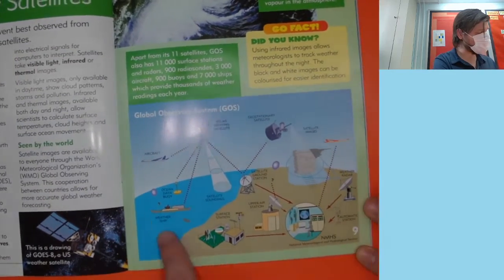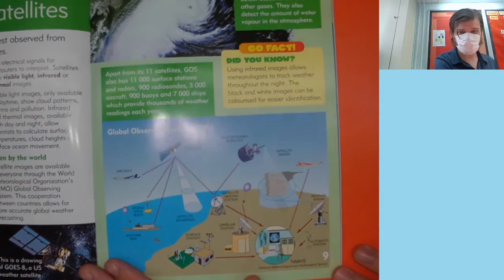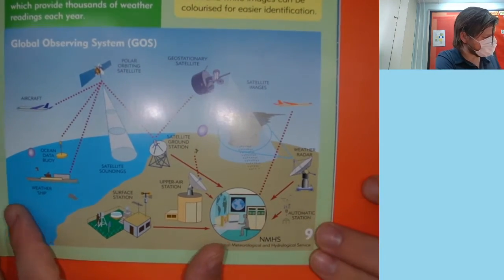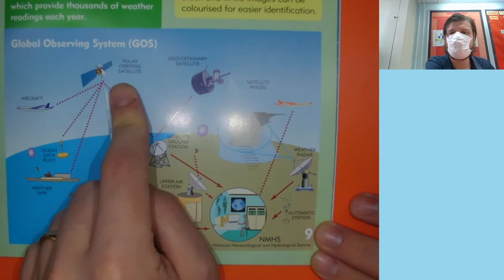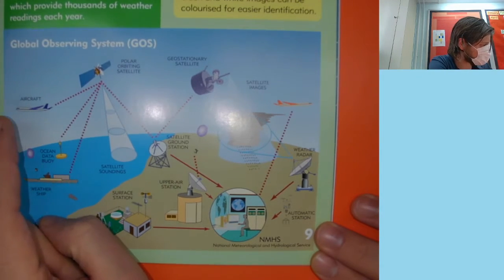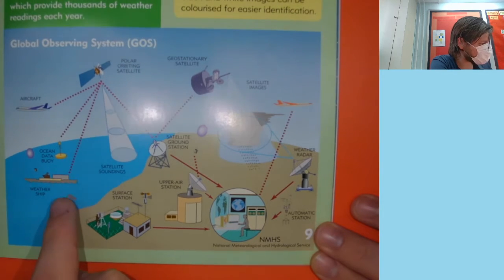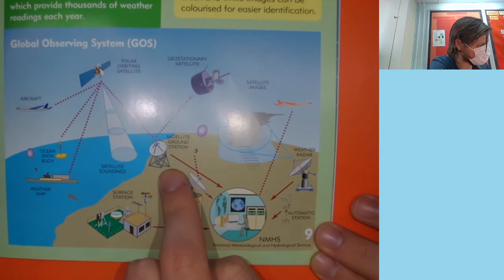So look, here's a bunch of different things that people use to gather information about the weather. Let's zoom in on that. We've got polar orbiting satellites — these are satellites that stay above the Arctic and Antarctic — and they send information to aircraft, ocean data buoys, weather ships, and satellite ground stations.